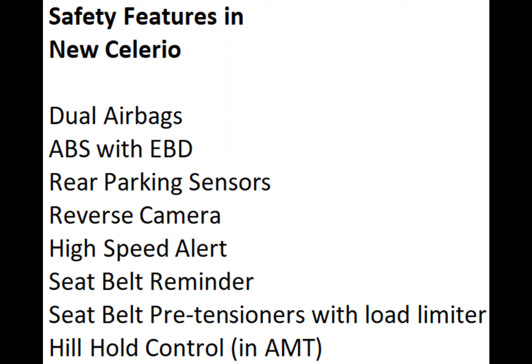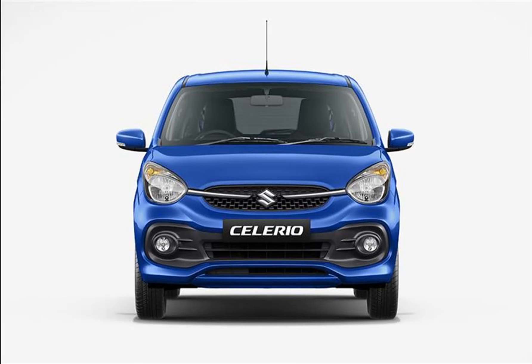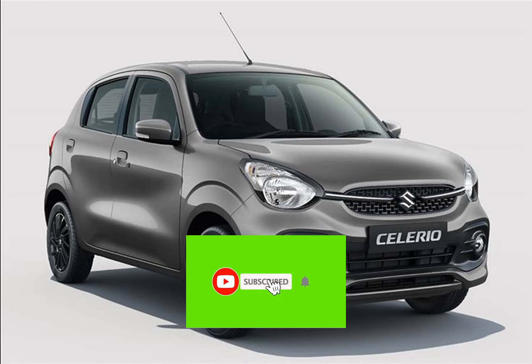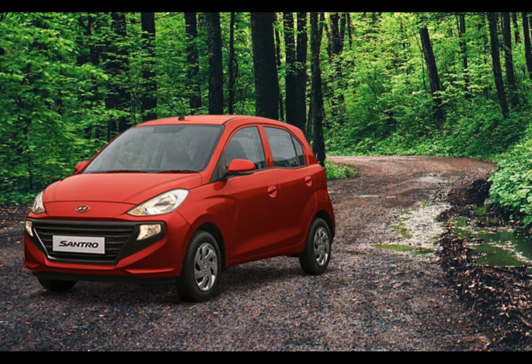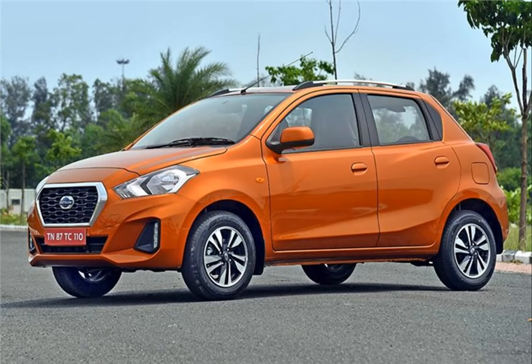In terms of safety features, the Celerio comes with standard dual airbags, ABS with EBD, rear parking sensors, high-speed alert, seatbelt reminder, seatbelt pretensioners with load limiters, speed-sensitive door locks, and hill hold control for automatic variants. As for how safe it will be, the Global NCAP crash test rating is not yet known, but one hopes the car gets tested. It will rival the Hyundai Canto, Tata Tiago, and Datsun Redi-Go in the compact hatchback segment.